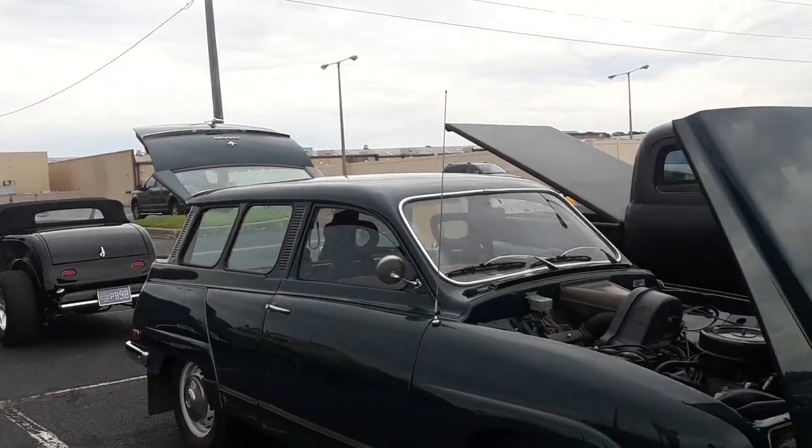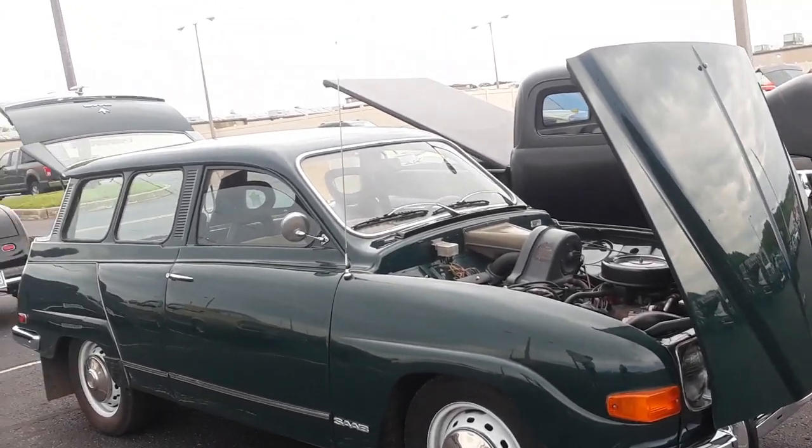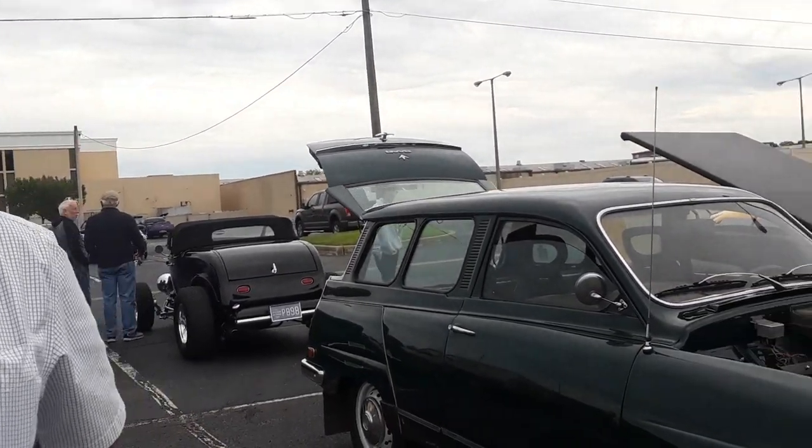This is a four-speed on a column. And I'm not going to give away the secret of how to put it into reverse. But if you see a Saab owner, you're going to have to buy them a drink to find out how to put it into reverse. We won't reveal it here — okay, we're going to leave some mysteries.